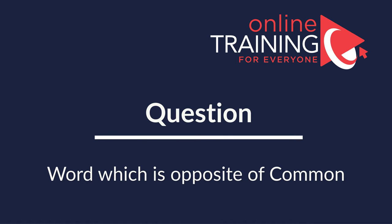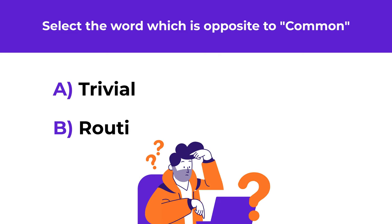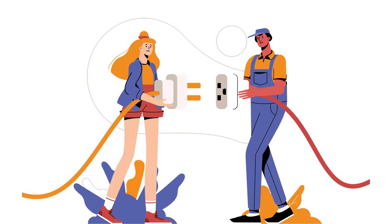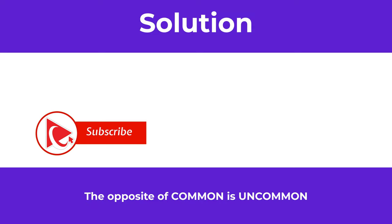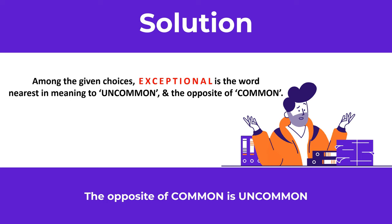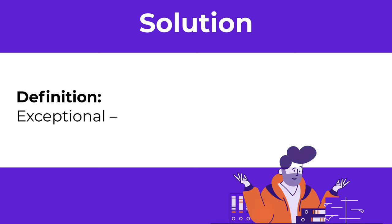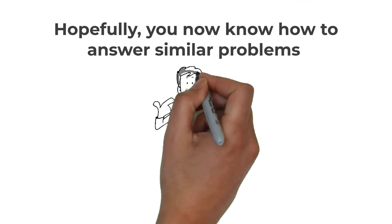Here's an interesting question where you need to select the word which is opposite of the word 'common.' You have four choices: A: trivial, B: routine, C: general, D: exceptional. The opposite of 'common' is 'uncommon.' Among the given choices, 'exceptional' is closest in meaning to 'uncommon' and is the opposite of 'common.' The definition of exceptional is 'unusual and not typical' — which is not common. So the correct choice is D: exceptional. Hopefully you've nailed this question and now know how to answer similar problems on the test.